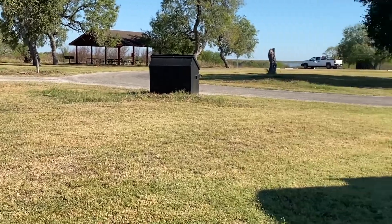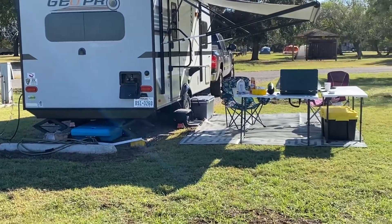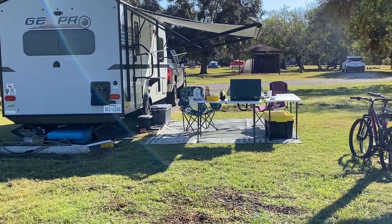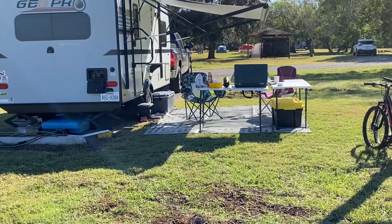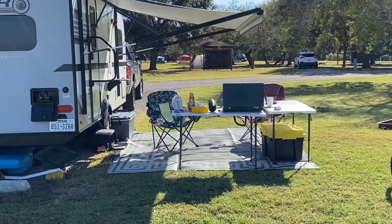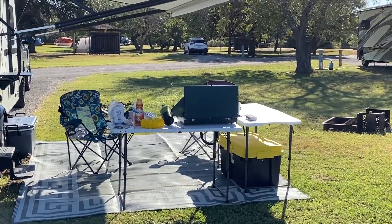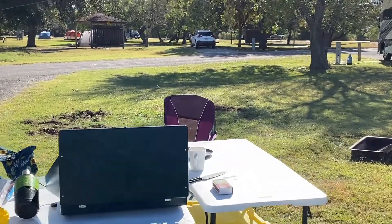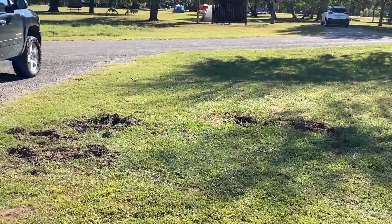The site that we're in, 135, it doesn't have any trees, so that's kind of a drawback. We got this site mainly because we're going into San Antonio for the weekend and we needed a place to stay, so we really weren't here that much. And it's November, so we were able to use the awning and keep some shade that way, and the cool temperatures made it not a big deal.